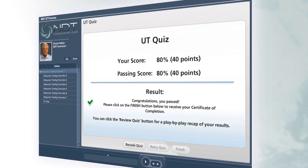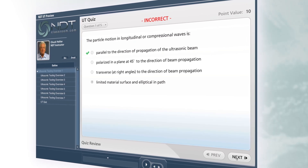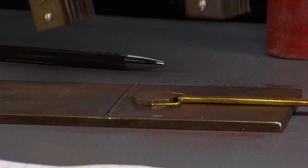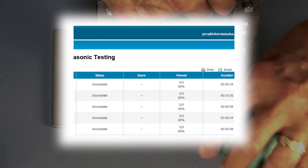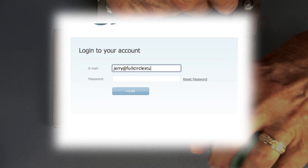Get a question wrong, and the program takes them back through the information to make sure they not only get it right, but also understand it. You get access to an online video library full of techniques and methods, which students can use as a refresher to their training. Security measures verify the amount of time your people spend on the program, helping ensure that only authorized individuals are taking the course.